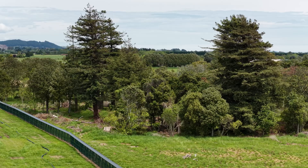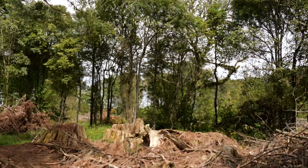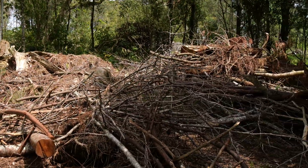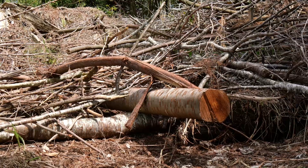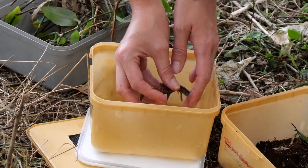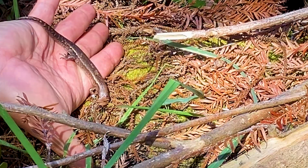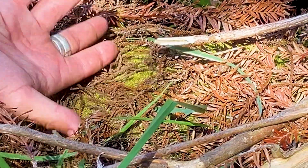They've been released into a section of the predator free area that is quite built up with debris, sticks, logs, vegetation, grasses — basically somewhere quite deep that the skinks are able to hide in, get some shade because it's quite hot today, and make a little home for themselves.